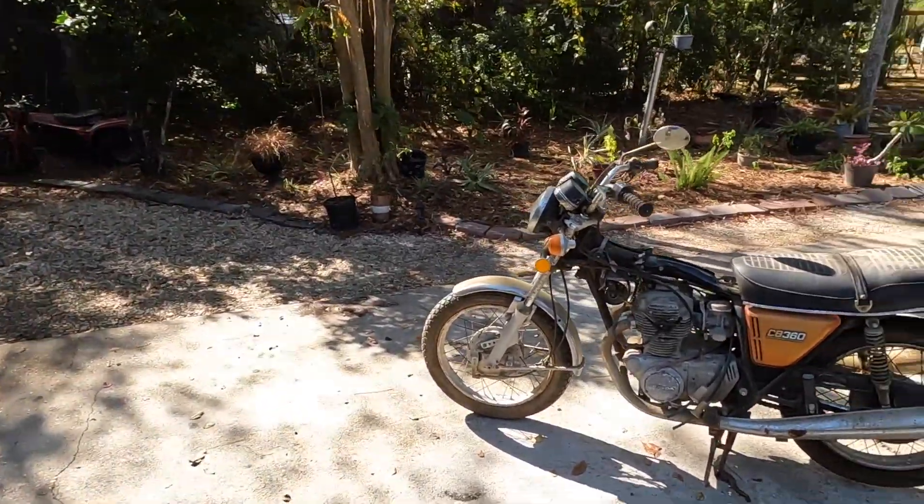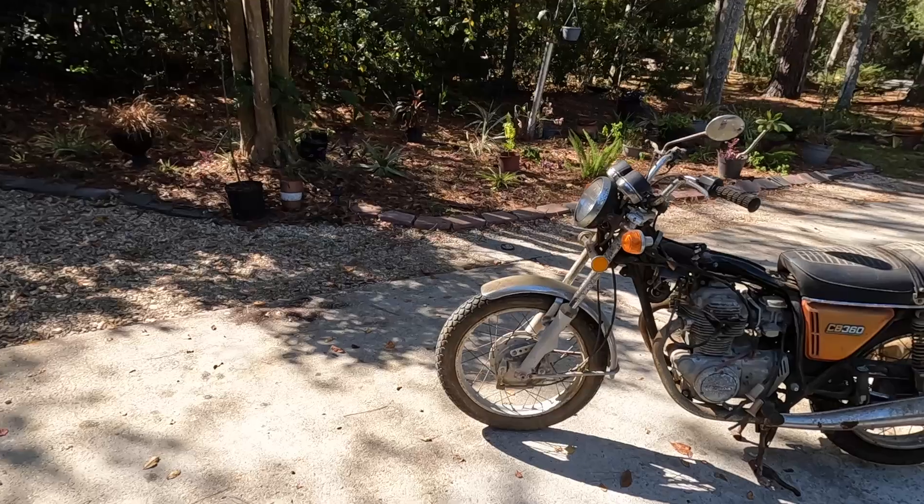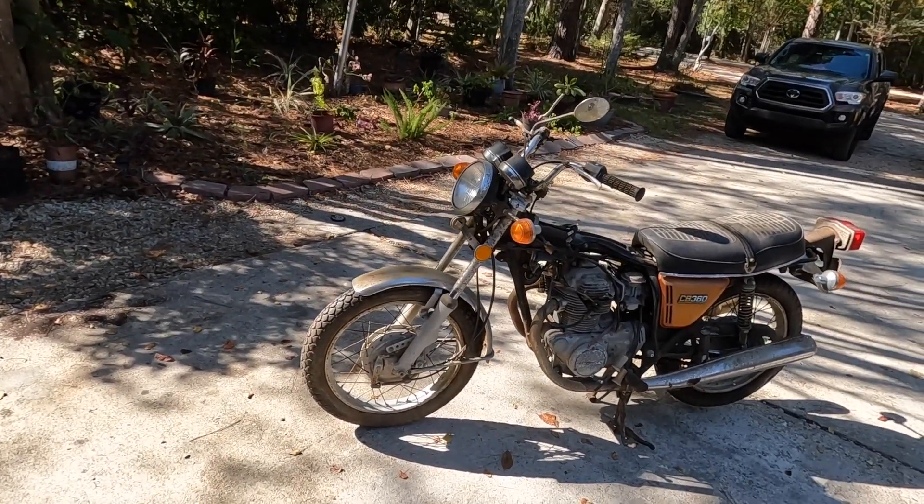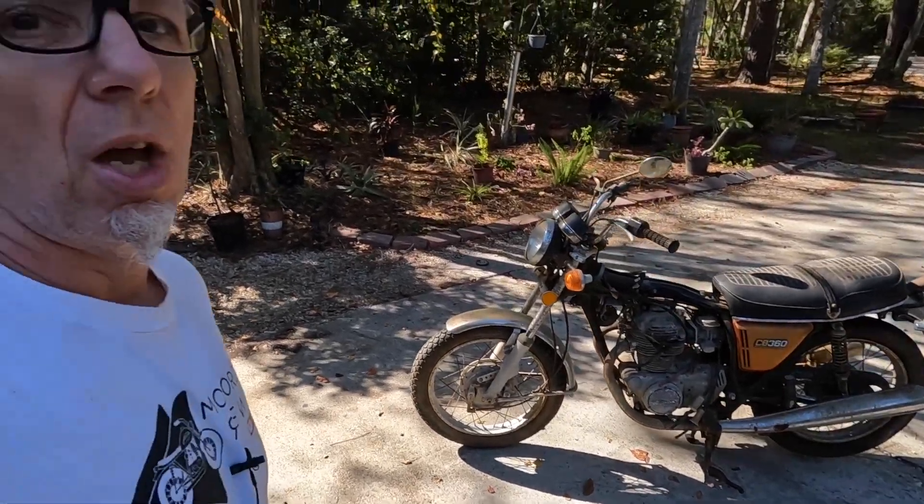Hey guys, welcome back to another episode of Motorcycle Rewind and it happened again. Last night I was cruising Marketplace and I saw a 1973 Honda CB360. It was listed for $175. It had just posted, I sent the guy a message, said I could be there in the morning, first thing.